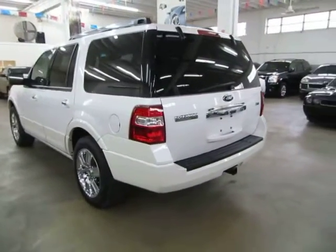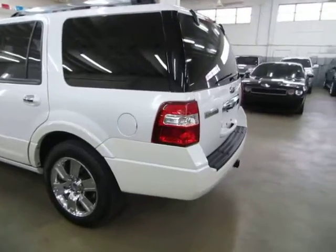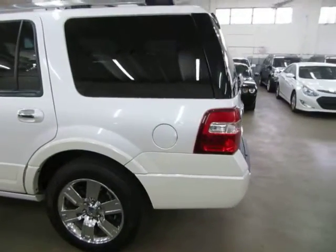This vehicle qualifies for Carfax — it's got a clean title and qualifies for Carfax's buyback guarantee as well as for an extended warranty.